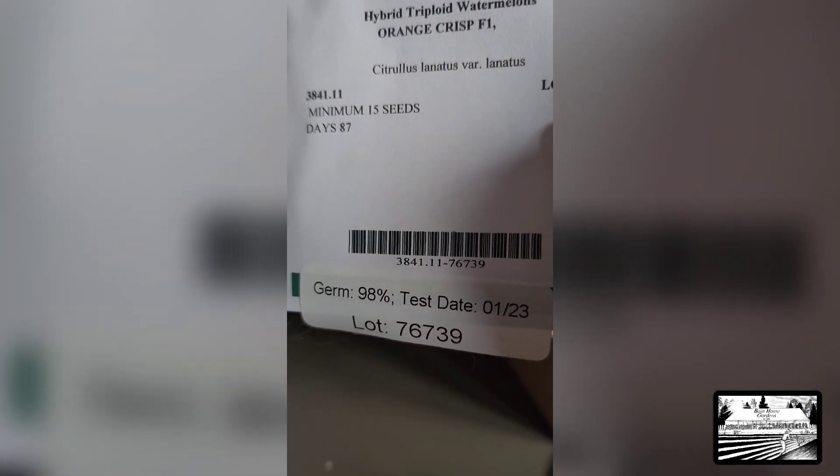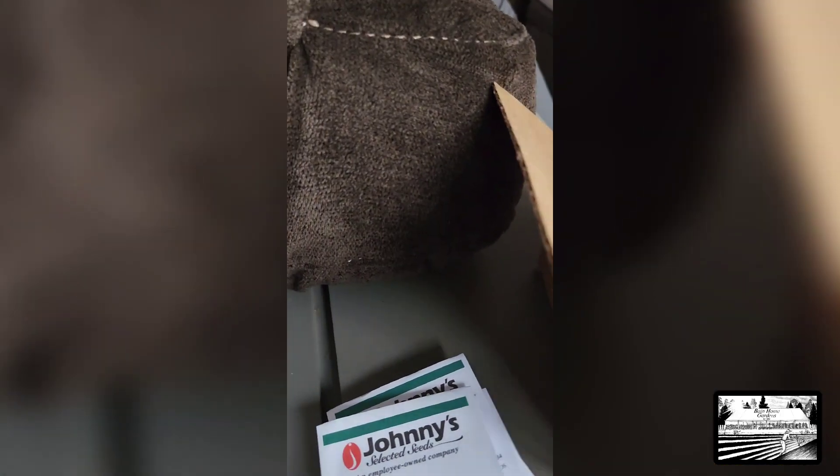And we have an orange watermelon — great germination rate, 98%! I ordered this watermelon not realizing it was a triploid watermelon, not understanding what is all behind growing seedless watermelons. When I started researching, in my head it was like — ah. So that whole journey we will be documenting and making a separate video for you on that.